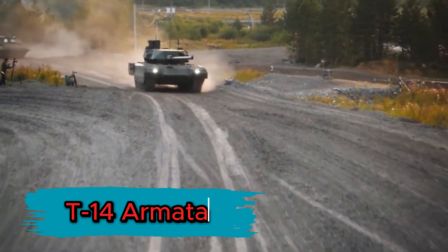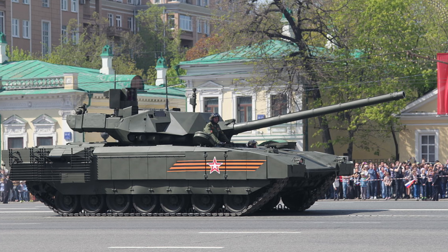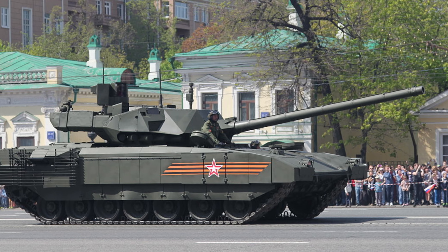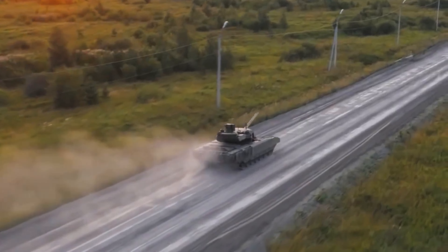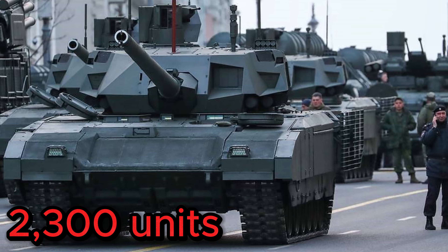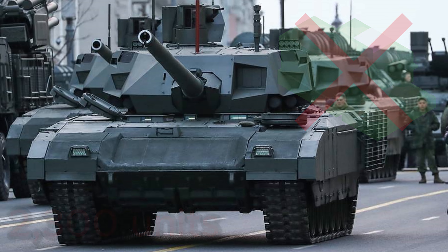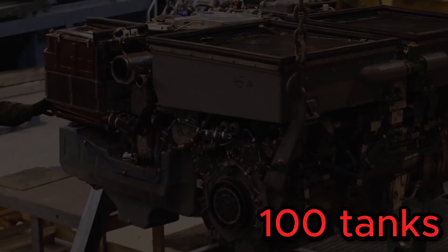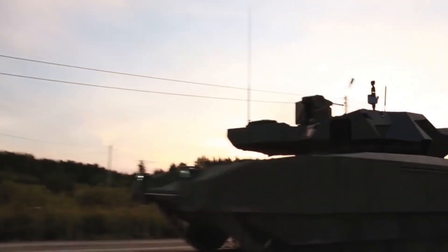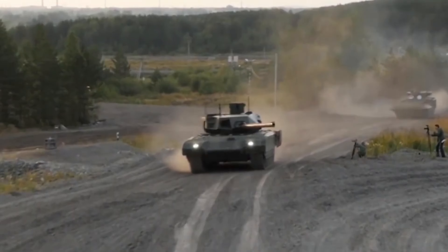T-14 Armata, Russia. The T-14 Armata, a state-of-the-art main battle tank developed by the Russian Uralvagonzavod Company, made its first public appearance at the Moscow Victory Day Parade in May 2015. The project aimed to produce 2,300 units in the initial phase, but experienced financial difficulties and the entire production process was suspended. To date, only 100 tanks have been delivered. Russia's T-14 Armata prioritizes improved protection and crew survivability, with an emphasis on heavier armor.